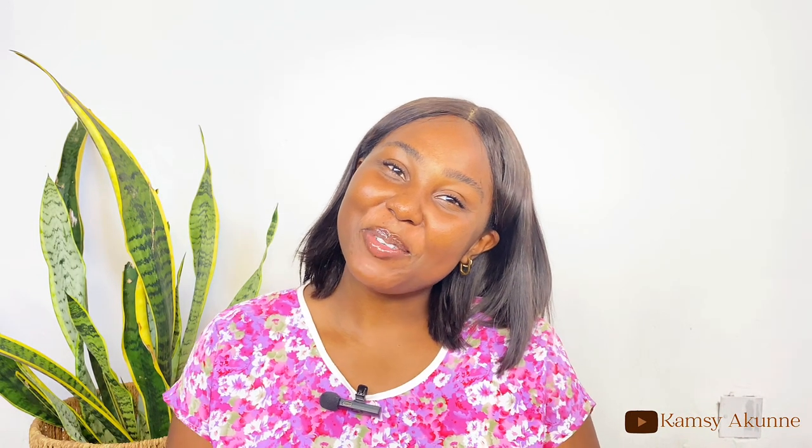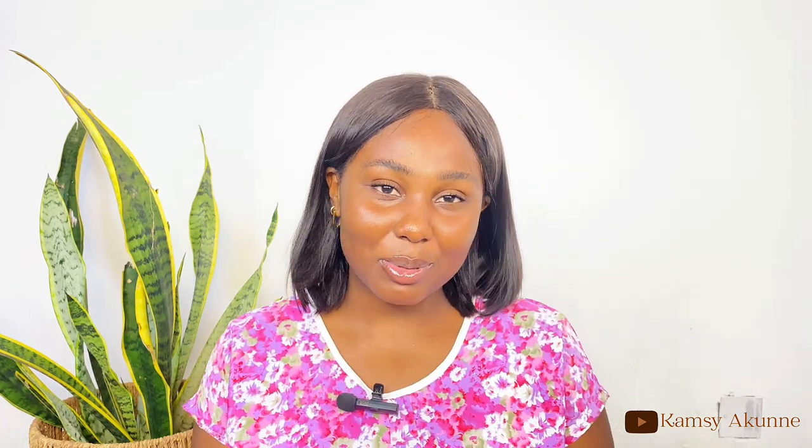Hi guys, hi beautiful people, welcome back to my YouTube channel. If this is your first time here, my name is Akune Kamsi and I'm a content creator based in Abuja. If this is not your first time here, you're very much welcome back to the channel.